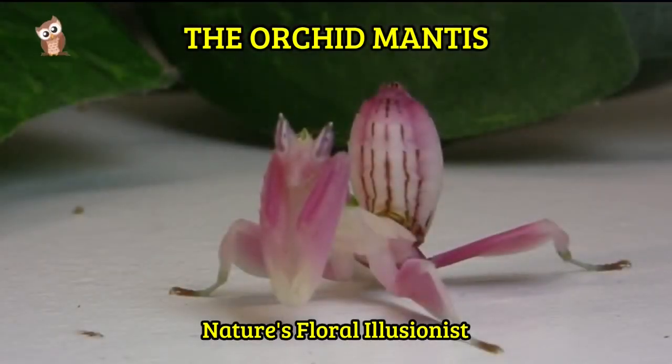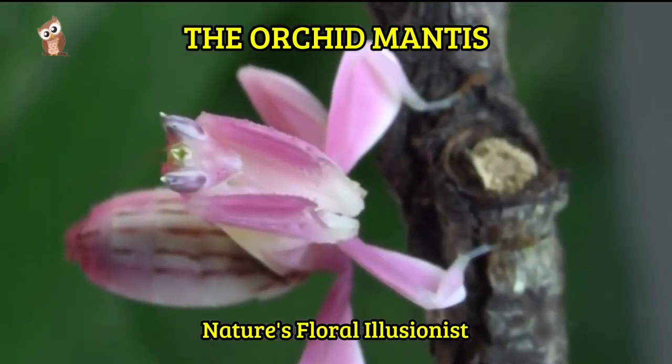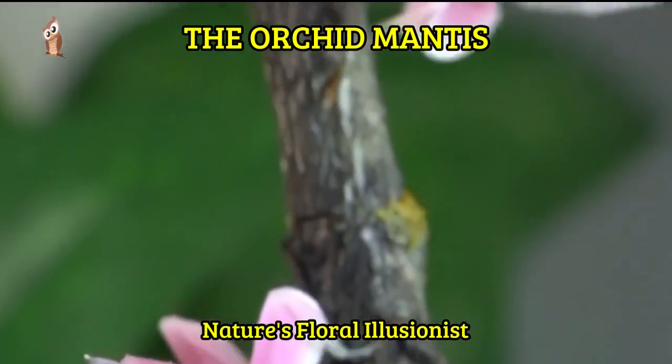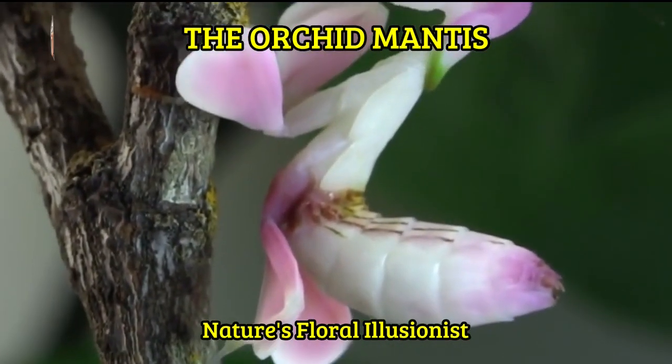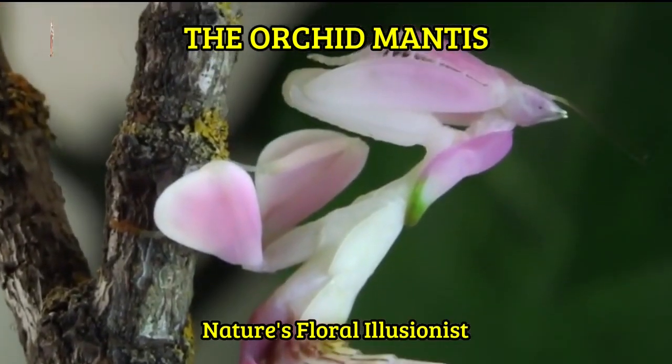The orchid mantis, scientifically known as Hymenopus coronatus, is a mesmerizing insect found in Southeast Asia. What sets this mantis apart is its remarkable ability to mimic the appearance of orchid flowers.